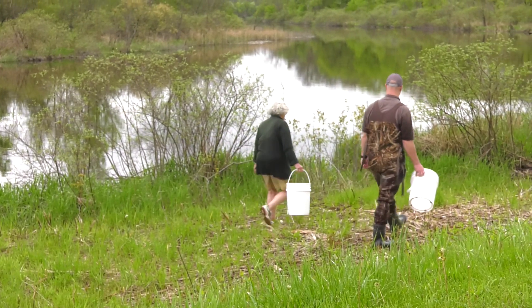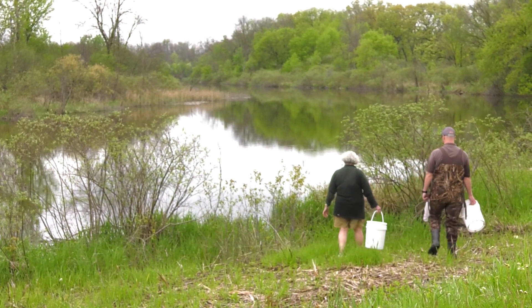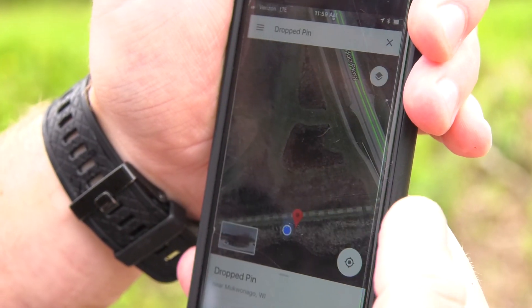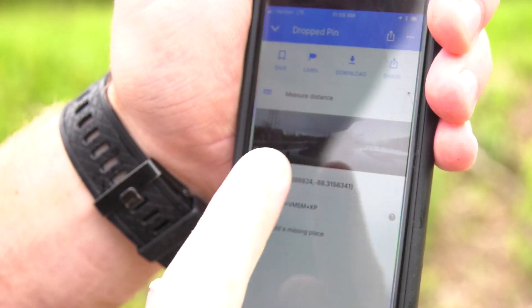After you've decided which lake or river you want to search for mussels, choose a starting location typical of the stream habitat and mark the location. Using a GPS, you could drop a pin on Google, or mark on a map.